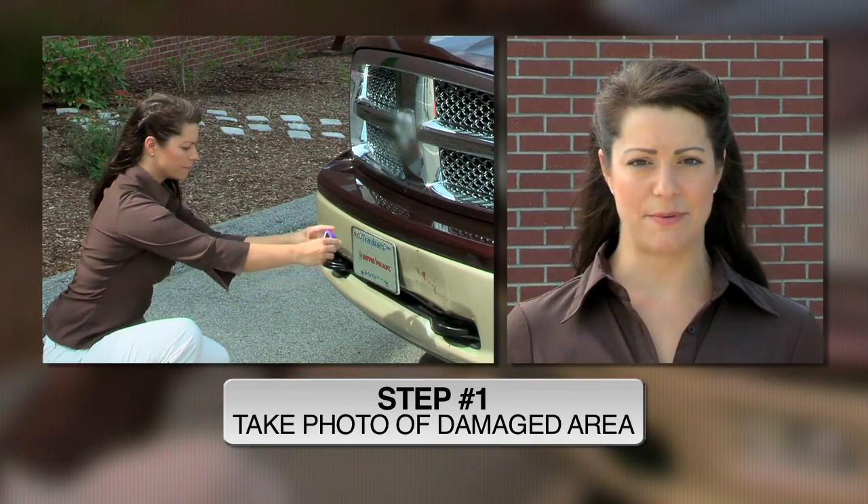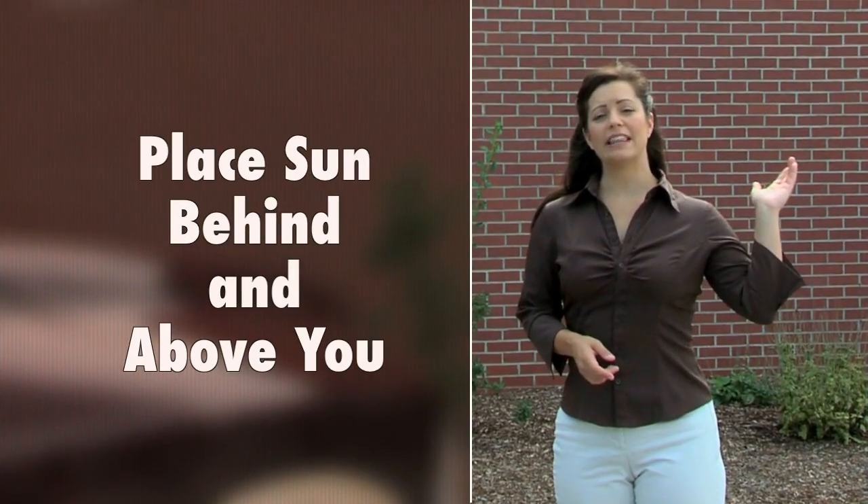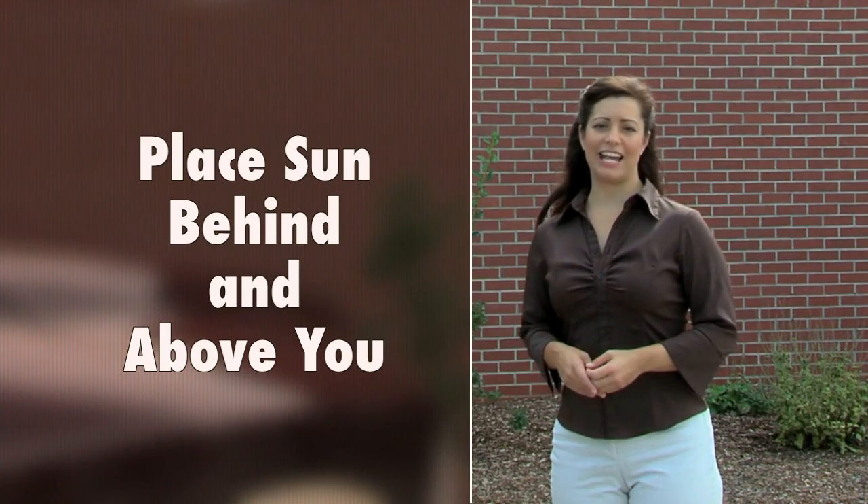To take your own appraisal photos, follow these simple steps. To begin, stand directly in front of the damaged area and take your first digital photo. Make sure the sun or any lighting is behind and above you to avoid reflection and glare.